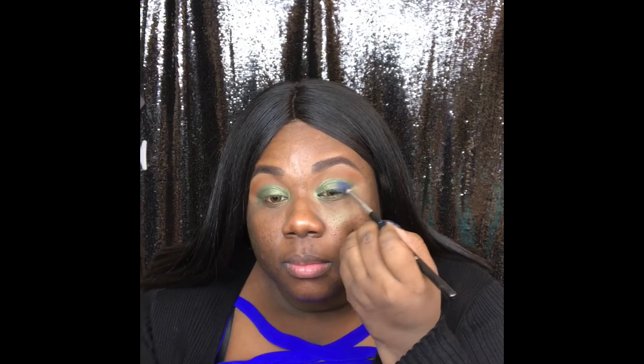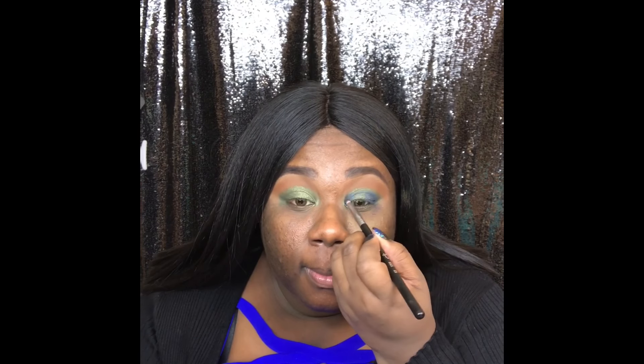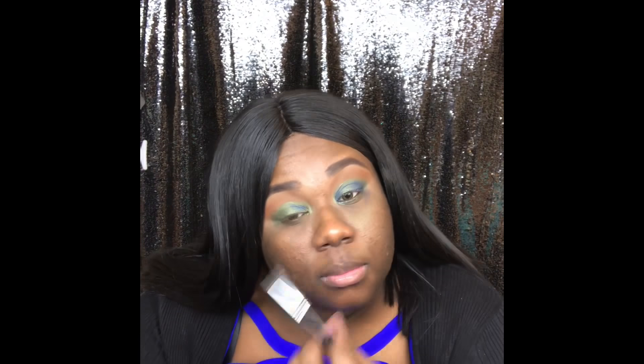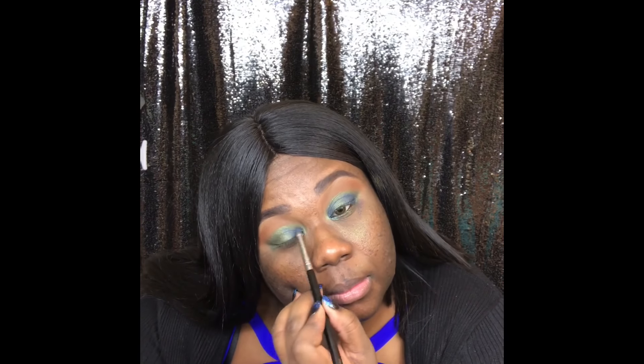Blending is key — you want to make sure those colors mesh together well without being muddy, and you also want to make sure they all get their parts. What I mean is everyone has to show up, so if everybody ain't showing up to the party on the eye, then it just ain't cutting it.